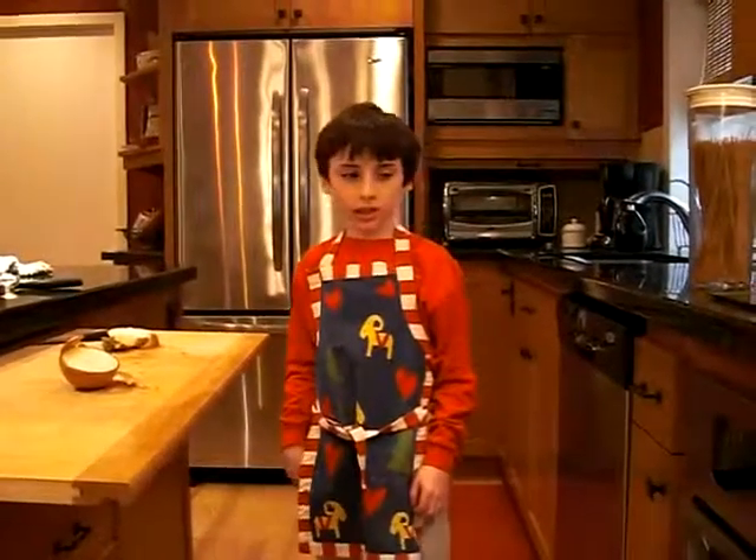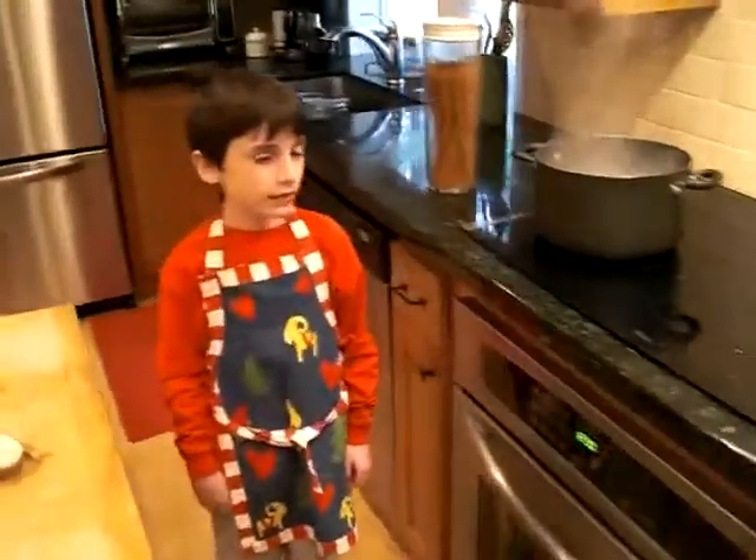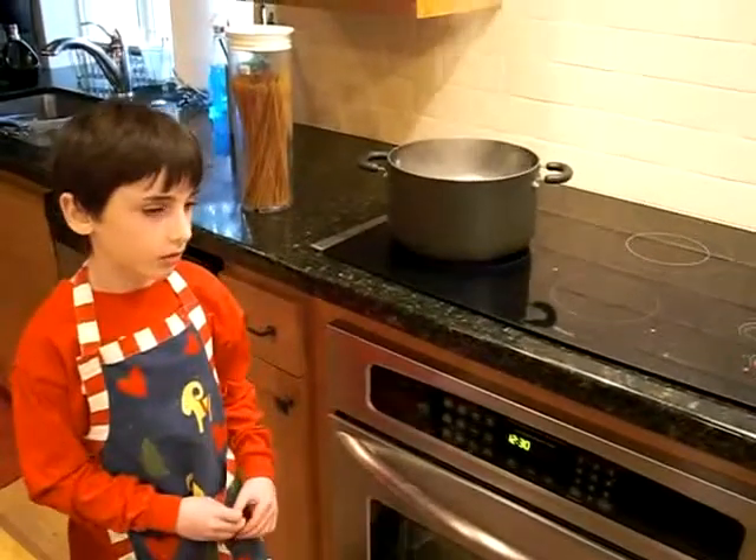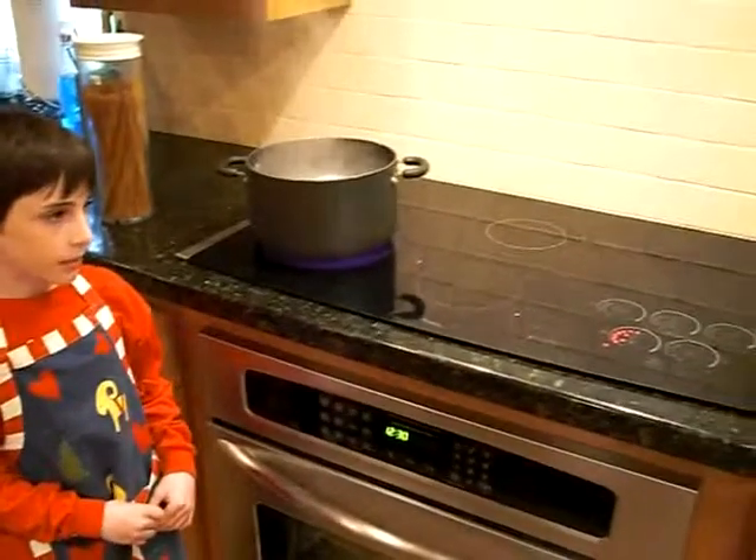Let's go see how the spaghetti is cooking. The stove is like a ribosome making spaghetti.